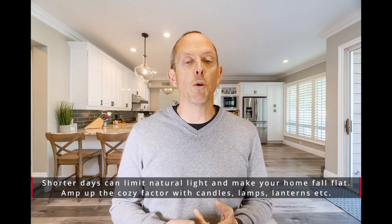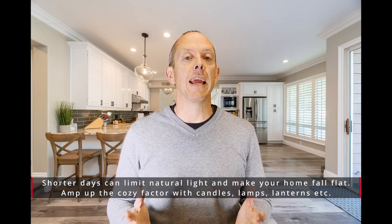Hey everybody, Mike Walters with the Stern Team and Keller Williams here, back for a Stern Team Market Minute. Today we're going to be talking about how to keep your home looking hot, especially as temperatures drop. As we go into the winter months, there are several things you as a homeowner can do to keep your home looking good, especially if you're in the market for selling.